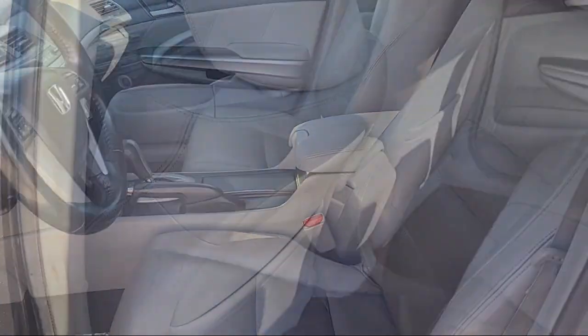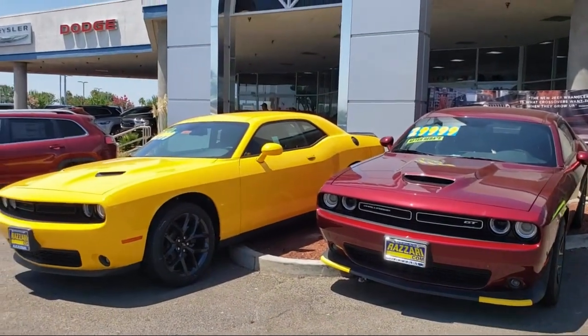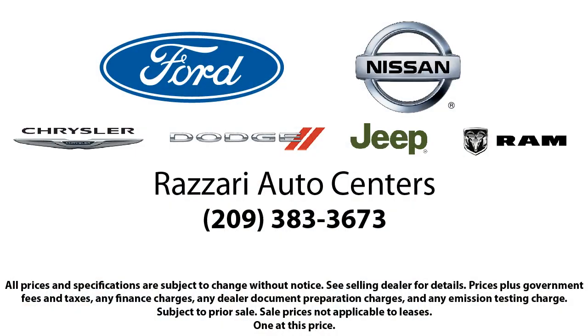We have the best inventory around, and each of our pre-owned vehicles comes with a Carfax Vehicle History Report, so you can buy with confidence.